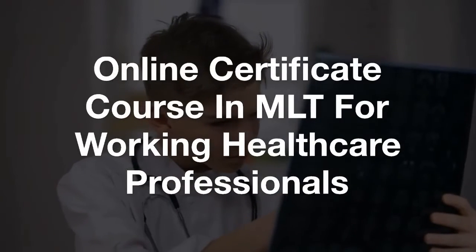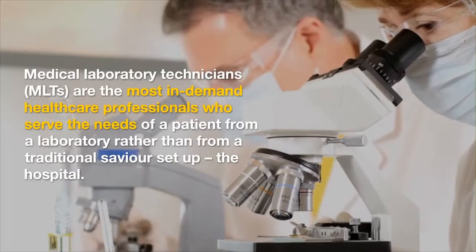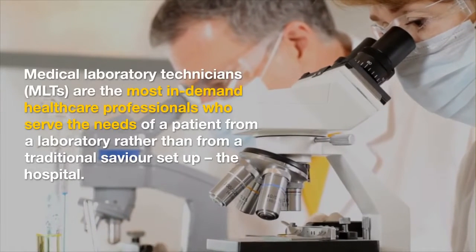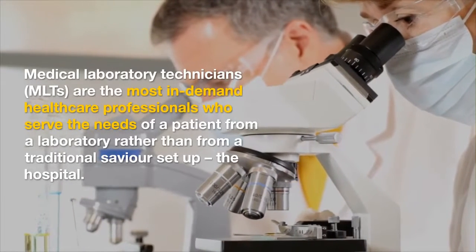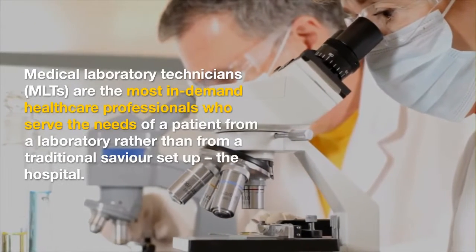Medical Laboratory Technicians, MLTs, are the most in-demand healthcare professionals who serve the needs of a patient from a laboratory rather than from a traditional setup, the hospital.